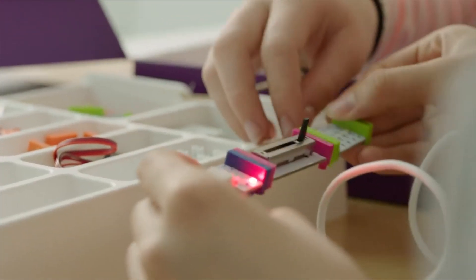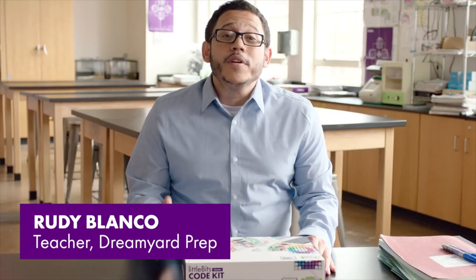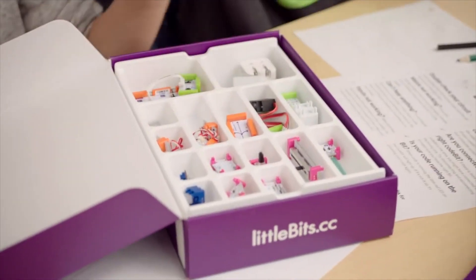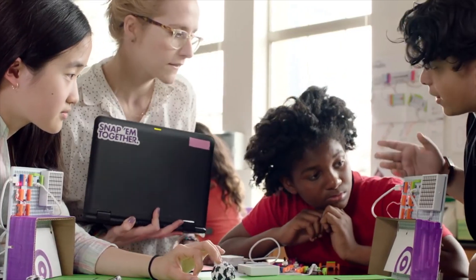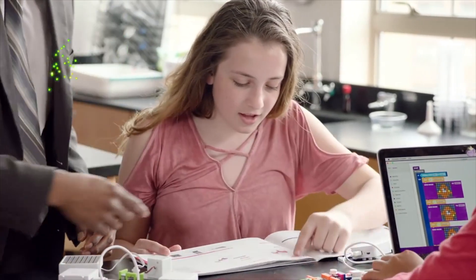littleBits are electronic building blocks that snap together using magnets, and what's really cool is they're real simple to use. This code kit is packed with everything you will need in order to engage your young people in game-based coding and engineering. There's a detailed bit index that includes everything you need to know about your bits.